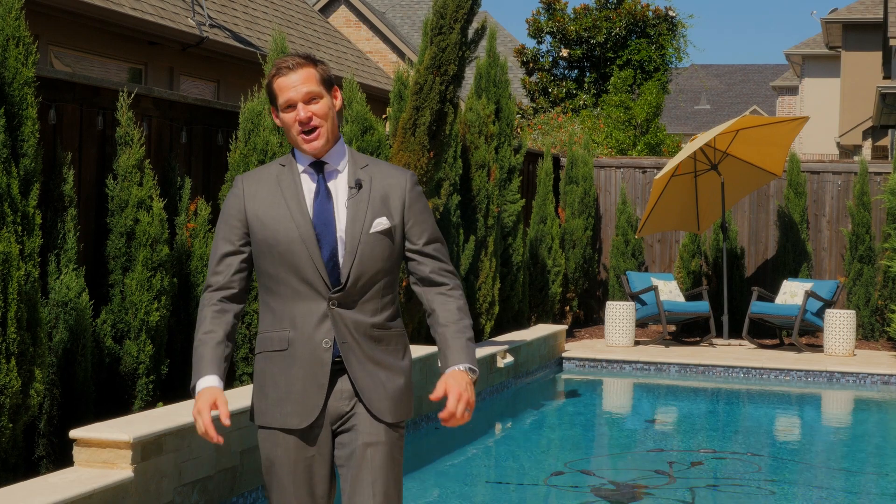Thank you for joining us today on this home tour. If you want more information on this property or any of our luxury properties, you can go to JanRitchie.com. I'm Will Coburg and we'll see you on the next home tour.